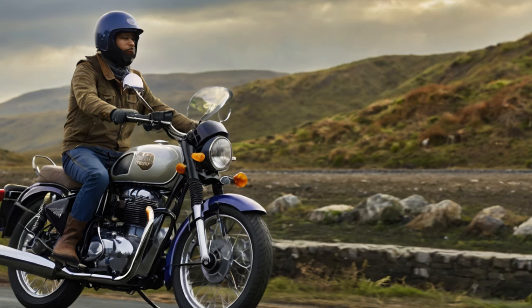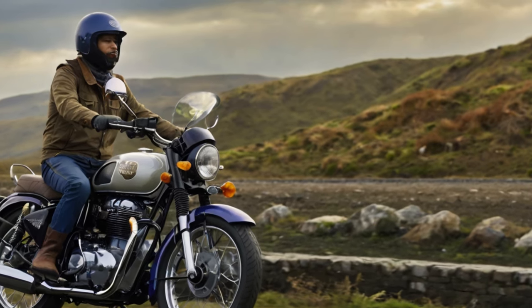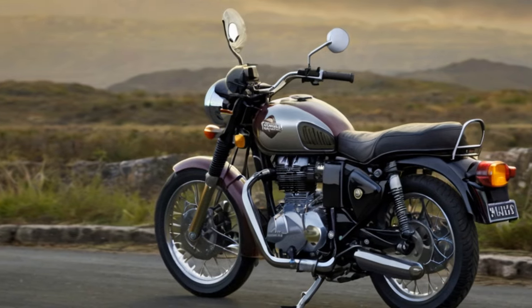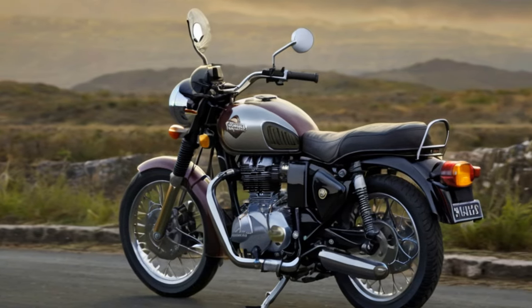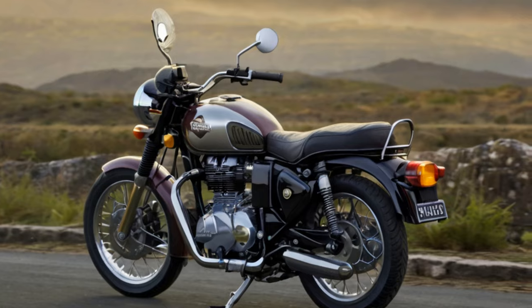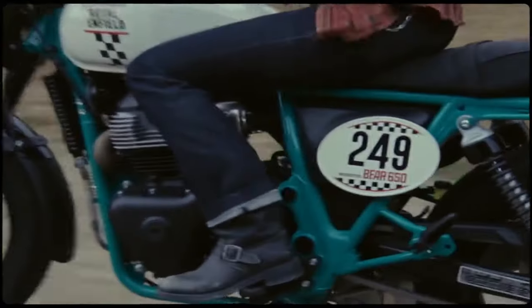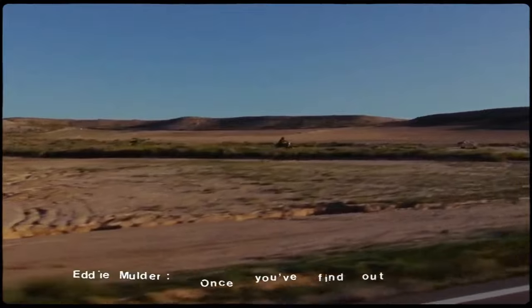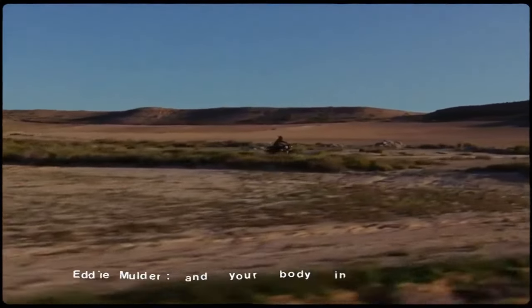So, is it any good? Absolutely — and it's not just the beer and swag talking. I had my expectations based on Royal Enfield's previous models, and this bike blew them out of the water. It's still a 47-horsepower ride with tube tires and non-adjustable suspension, but in terms of quality and enjoyment, it's so much better than you'd expect.